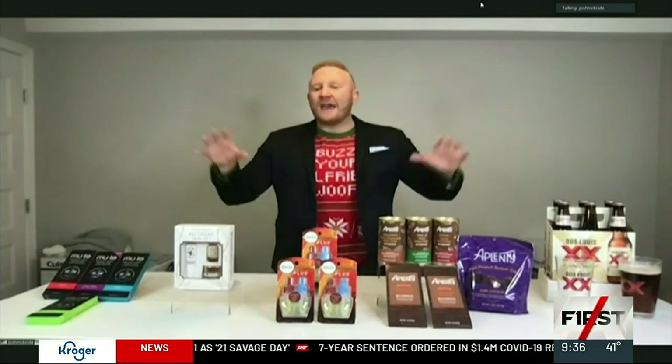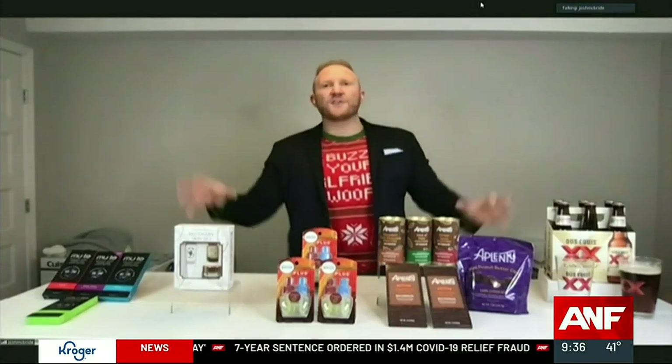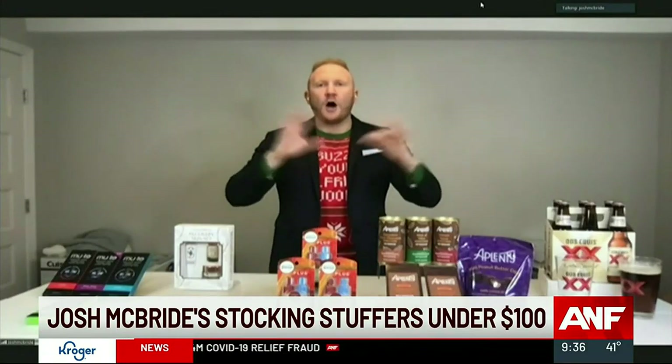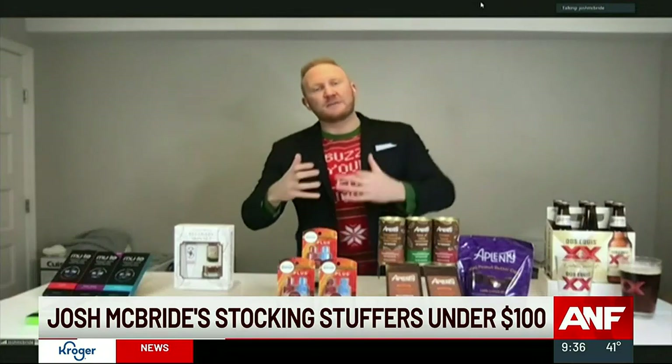Good to be with you. Everything on the table that you're seeing today is under $100 — some stuff for ladies, some stuff for gents, but really all-encompassing. So let's jump in. The first one, I love this as a fun gift — sometimes maybe you can even call it a funny gift — giving the gift of peaceful sleep.